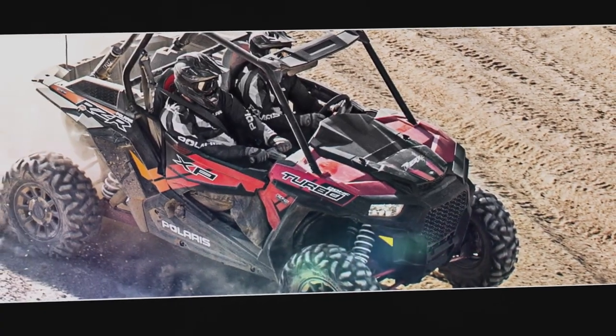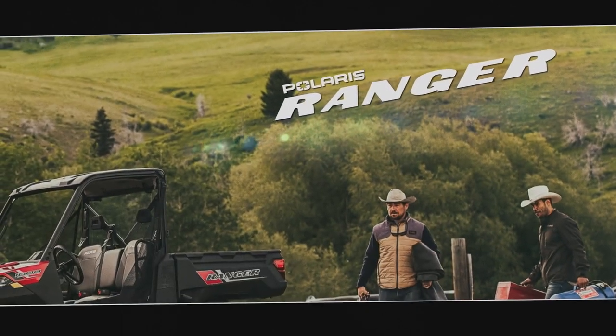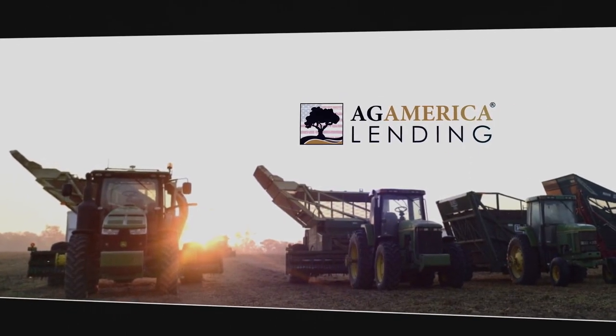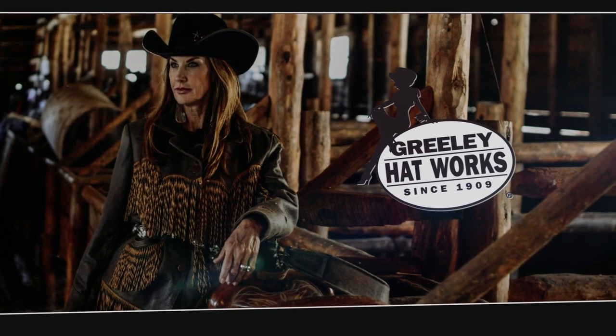This segment of Life on the Land is brought to you by Polaris — Think Outside. Ag America — Innovators, Educators, Landlenders. Greeley Hat Works — We start with better bodies.